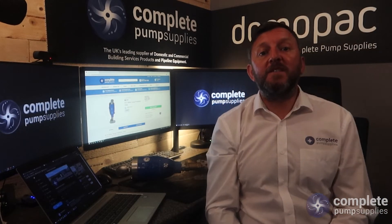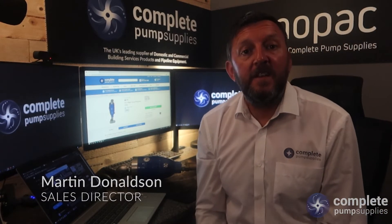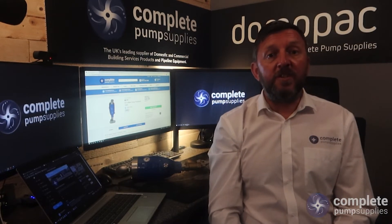Hi everyone and welcome back to our channel. I'm Martin from Complete Pump Supply and today we are discussing what air and water surges are in a system and the risks they present.